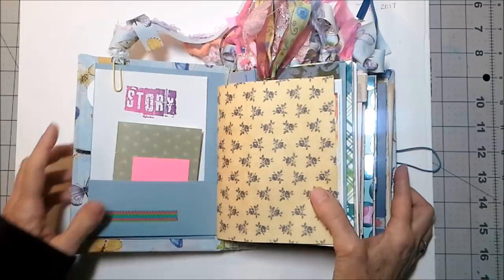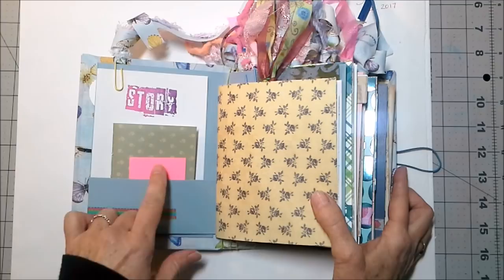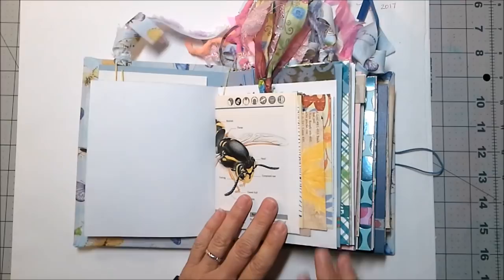Of course we're starting with story — here's your storybook. I've started adding a little stack of sticky notes for you too, so as you're going through this book you can add sticky notes on pages that you're particularly interested in. This is from, I believe, a 1992 botany book.